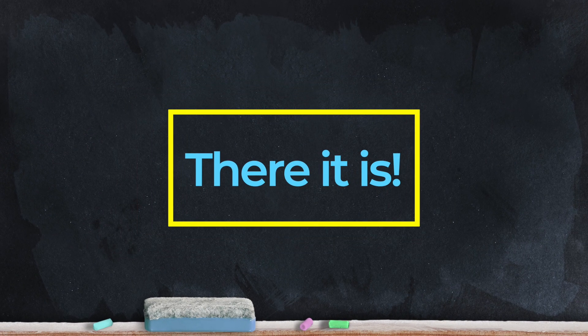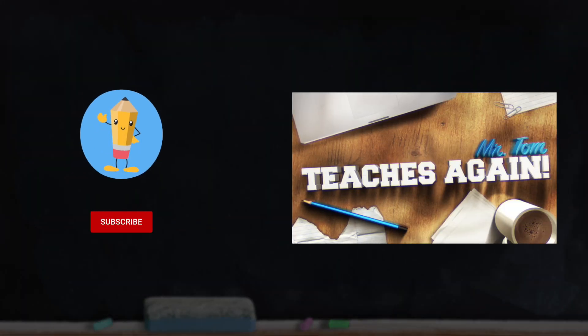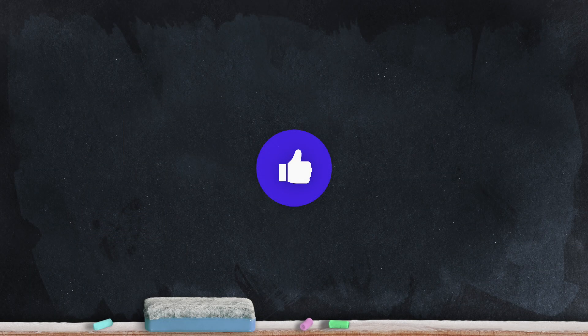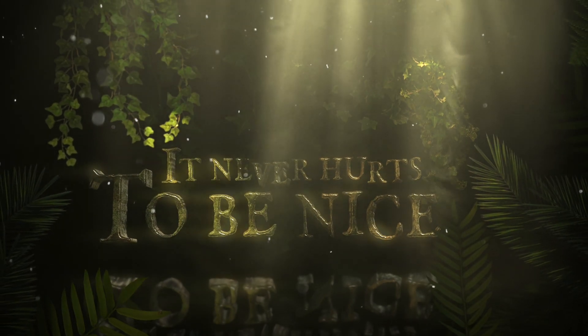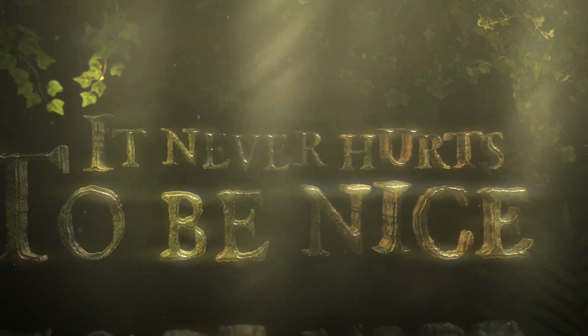And there it is. Parents, teachers, and homework helpers, please be sure to subscribe and turn on those notifications. A like will really help, so please give us a thumbs up. See you next time, and remember, it never hurts to be nice.